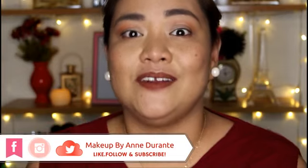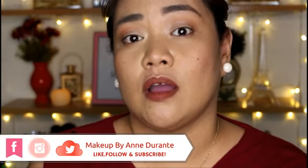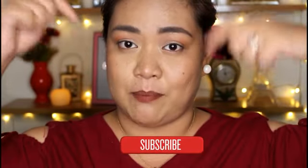Hi guys! Welcome back to my channel. And for those of you who are new to my channel, hello and welcome. I hope that you will enjoy watching this video and find it helpful, and that you will decide to click that subscribe button to become a part of my beloved family. So for today, guys,